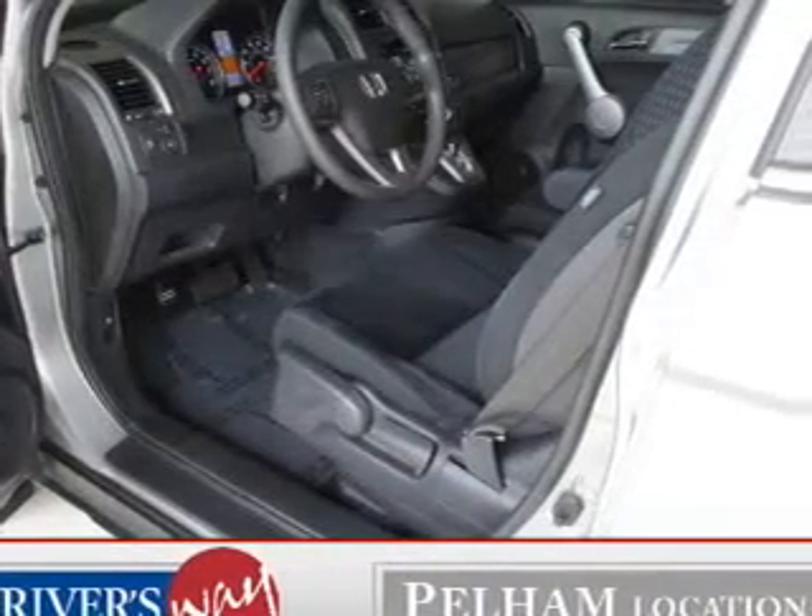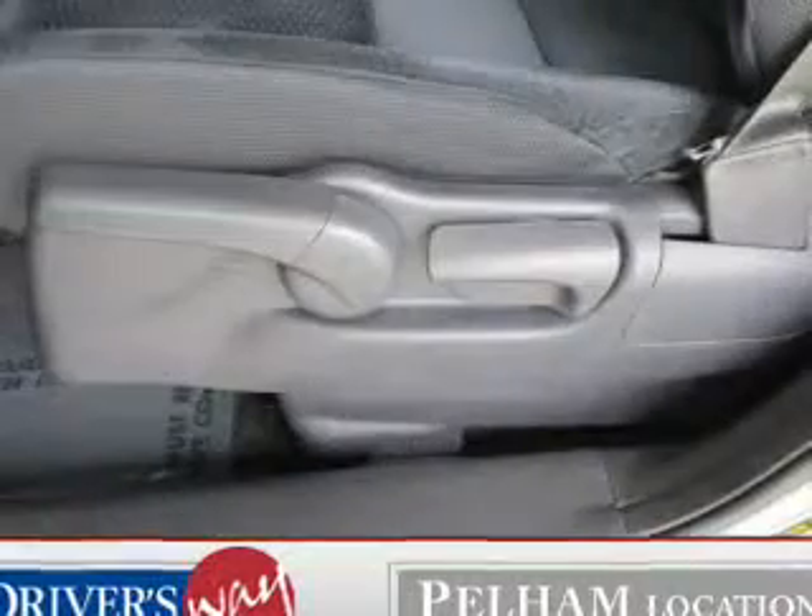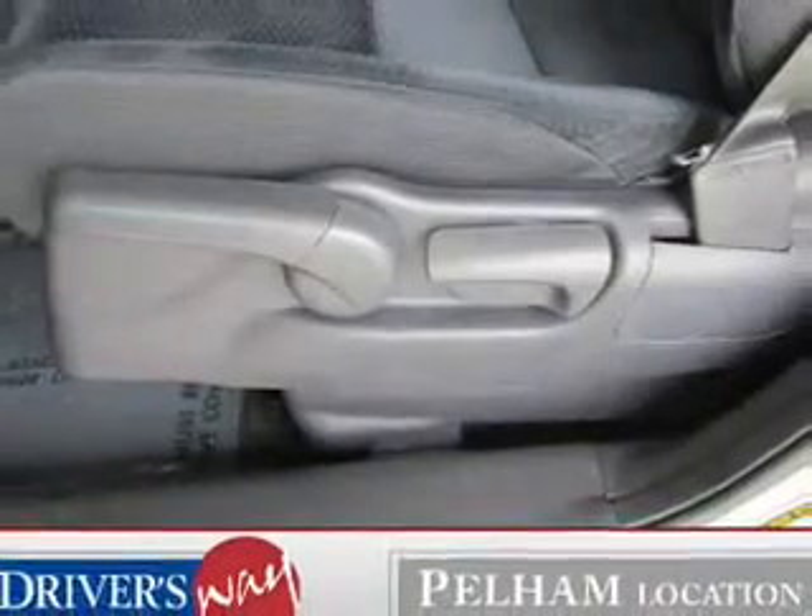Power door locks, power windows, cruise control, and AM-FM stereo with multi-disc CD changer, power mirrors, an alarm system, power steering.